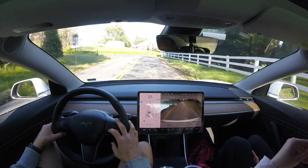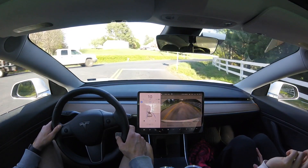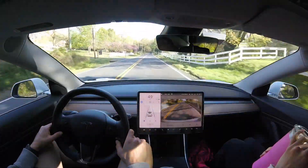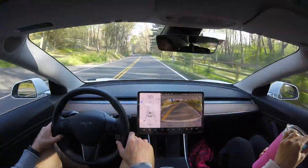Here we are approaching our little stop sign and we'll use the scroll wheels to manually slow down, because 2020.12.5 does not stop at stop signs yet. Now we are back on the normal section of the Curvy Country Road Test.